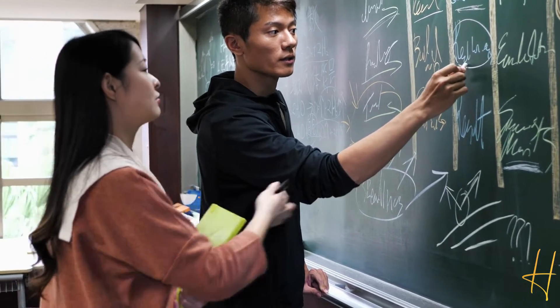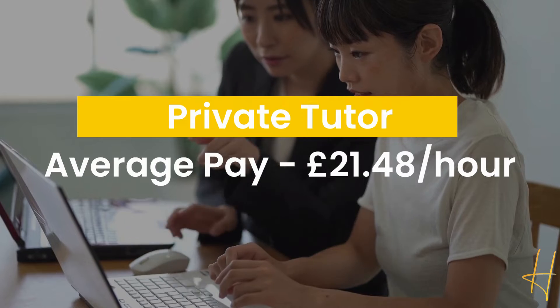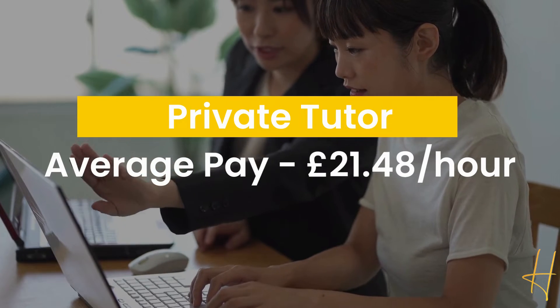The next is private tutor. If you're someone who has expertise in a specific subject and are great at breaking down hard-to-understand information, then this might be for you. In this role you would be responsible for assessing individuals' learning needs, preparing lessons, evaluating progress, and much more. The average hourly pay runs around £21.48.